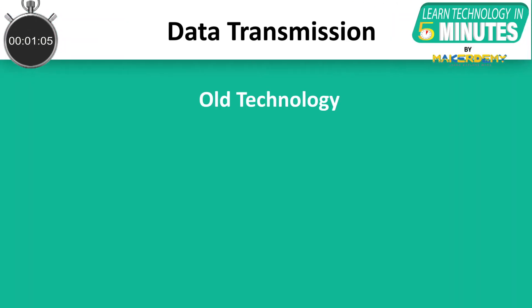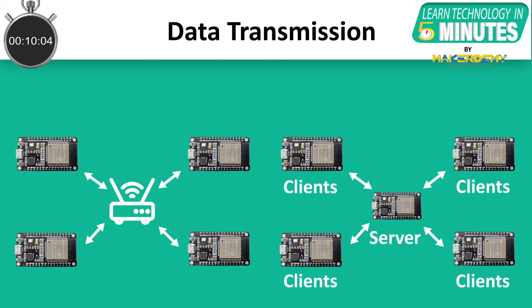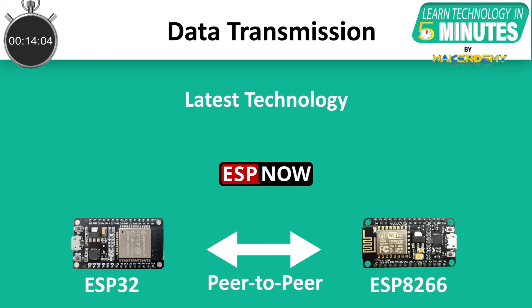Earlier, when we wanted to transfer data from one ESP32 board to another wirelessly, we had options like connecting the boards to a common Wi-Fi network or creating a client-server network between the boards. However, now Espressif Systems have developed a wireless peer-to-peer communication protocol named ESP-NOW for ESP boards.